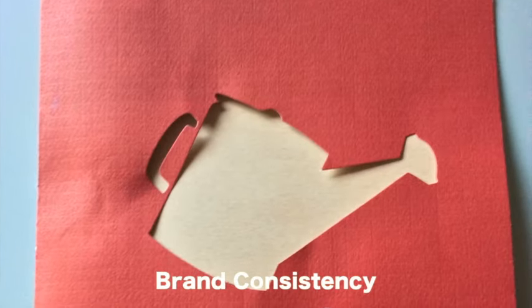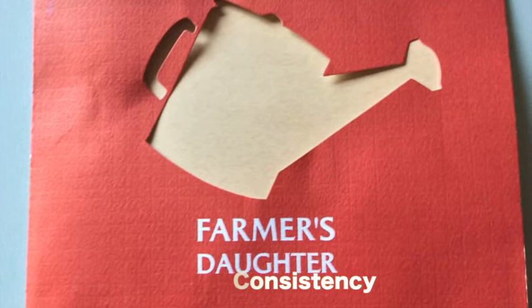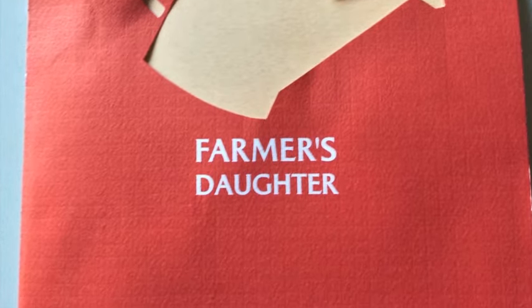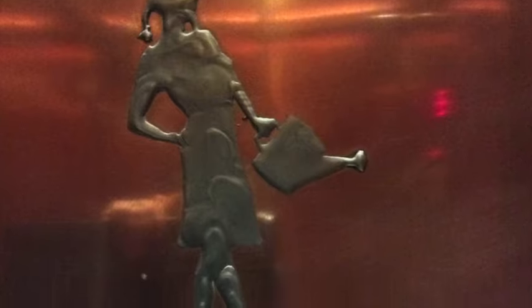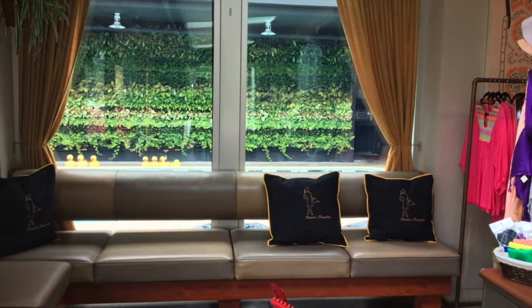I'll also talk about the very significant aspect of brand consistency. In the case of Farmer's Daughter, they're using this image of the Farmer's Daughter, and we all probably have associations with it. It's effective as part of the brand and theming because there are many associations we have. The anthropologist Victor Turner often spoke of symbols as having multiple references, and having different associations with the Farmer's Daughter brings something more to the table in terms of the brand and theming.